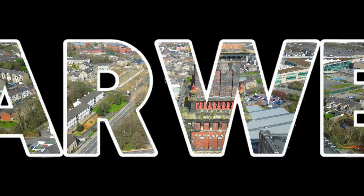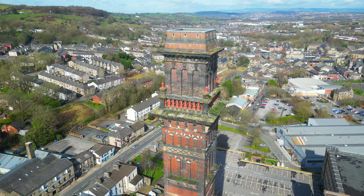Darwin is a small northern town in the UK with a big history. Come join us as we discover Darwin.